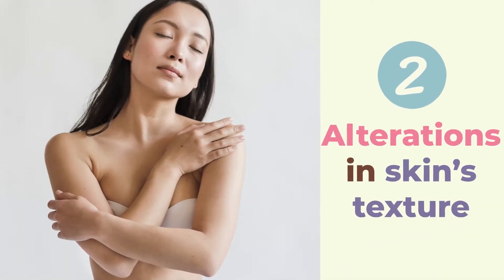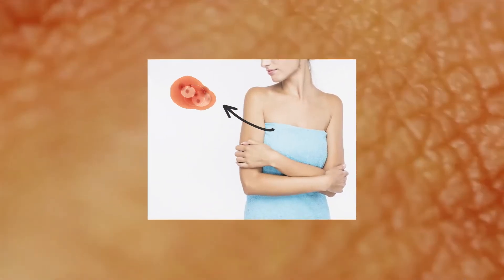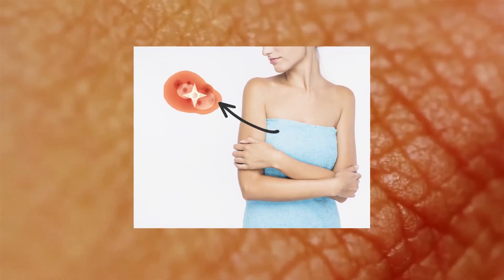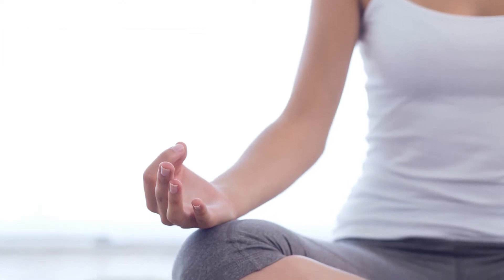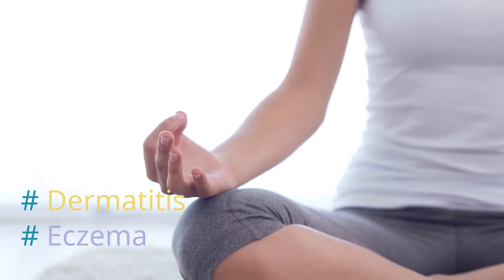2. Alterations in Skin's Texture: Due to breast cancer, skin cells can get inflammatory, leading to skin texture changes. Skin becomes scaly around the nipple and areola area. In certain parts of the breast, skin can be thickened and itchy. Although not very common, these changes can indicate Paget's Disease, a rare breast cancer type. However, these abnormalities sometimes result from dermatitis and eczema.